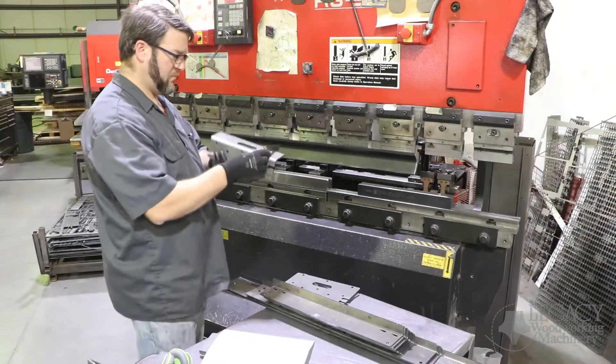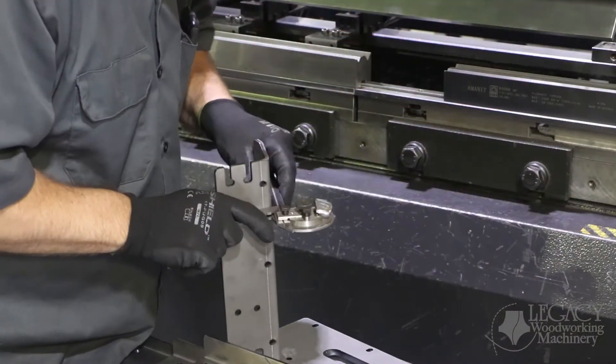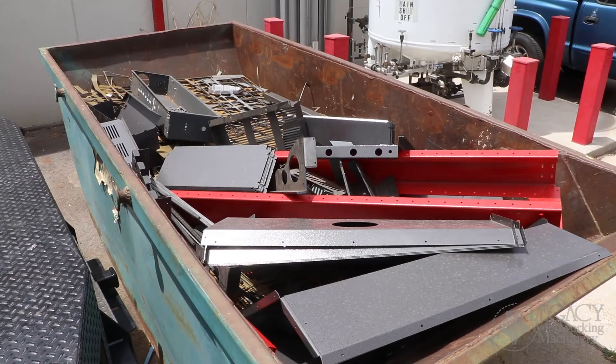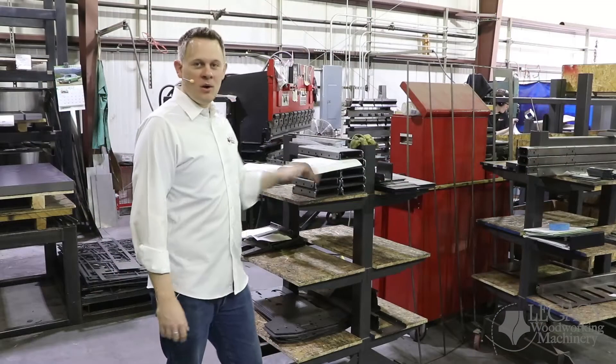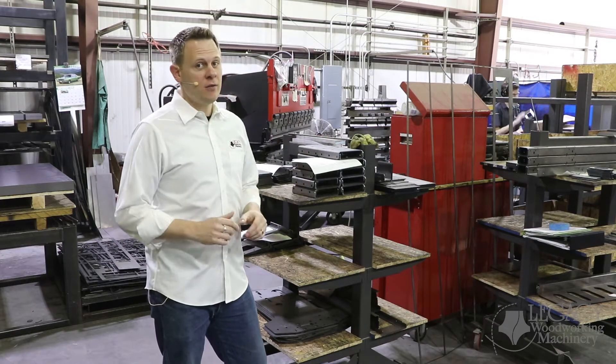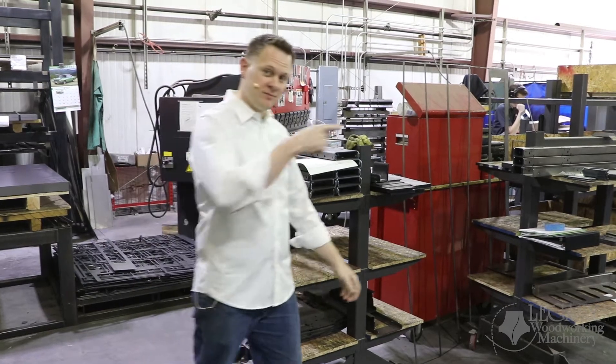All the sheet metal components are measured and calibrated to fit our tolerances. If any part doesn't come up to our standards, it gets thrown in the recycle bin. Once the parts are bent and shaped into the form we need, a majority of those are brought over to our welding station. Let's go see.